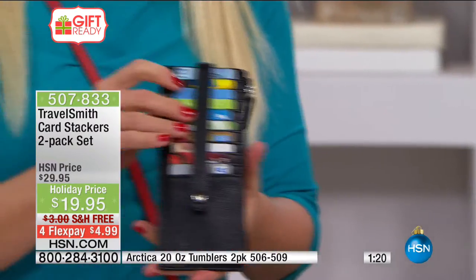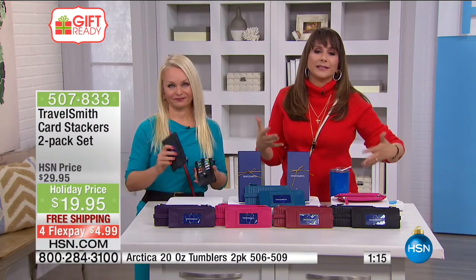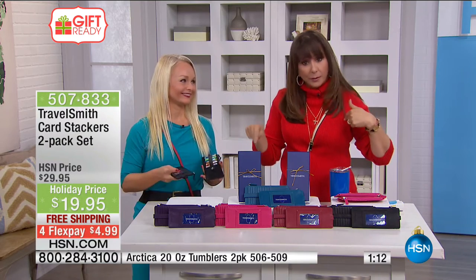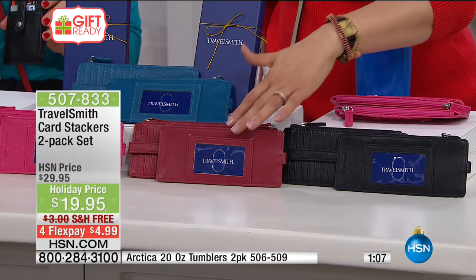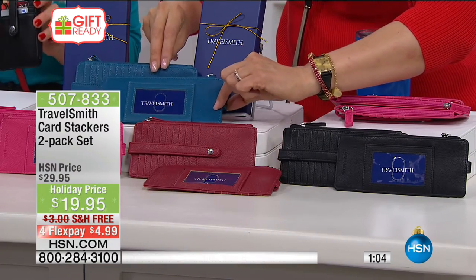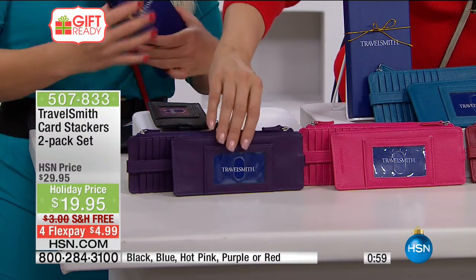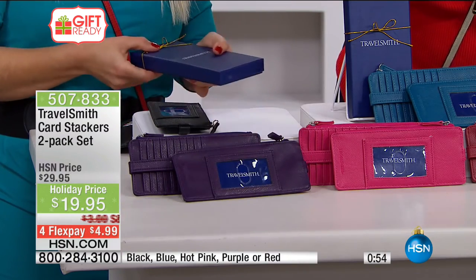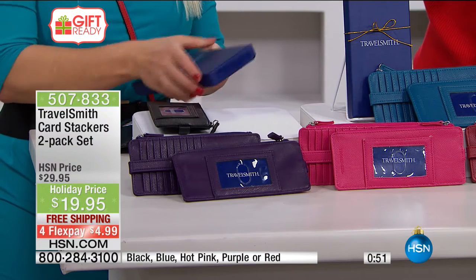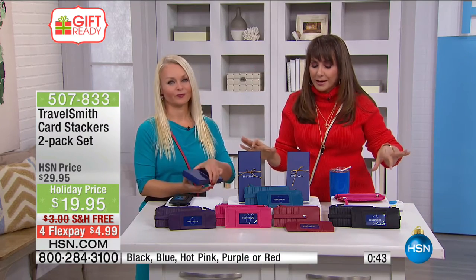It comes gift-boxed for you, and today's theme is gifts for her — one for me, one for her. We have great colors: black, red, peacock blue, hot cheerful pink, and deep purple. Blue is most limited. For $19.95, I hope you'll pick up several of these. Perfect stocking stuffer — they just fit really nicely into stockings.